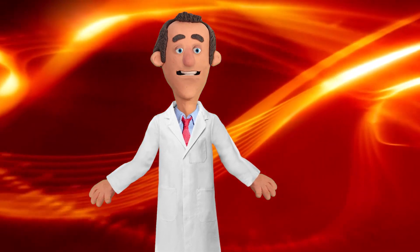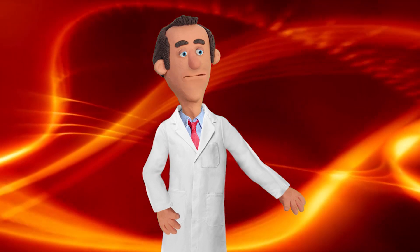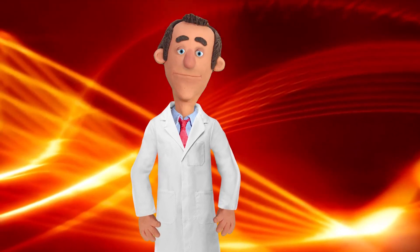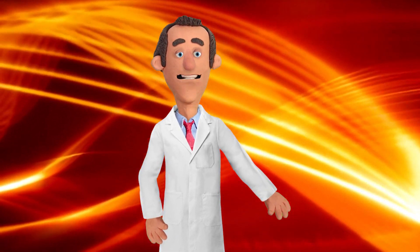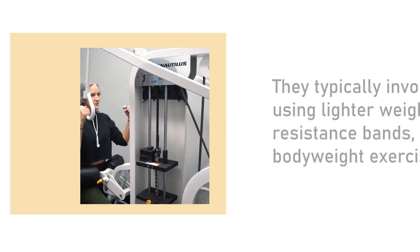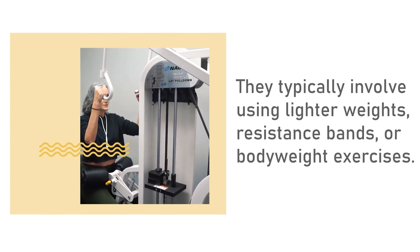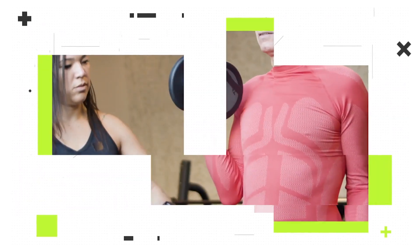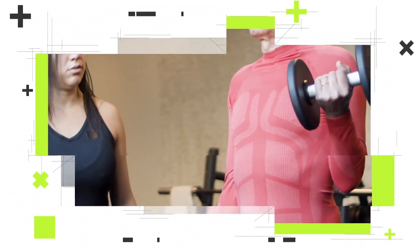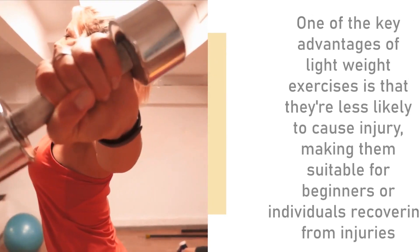Let's begin with lightweight exercises. These exercises are commonly associated with muscular endurance and toning. They typically involve using lighter weights, resistance bands, or bodyweight exercises. Lightweight exercises allow you to focus on performing higher repetitions, which helps increase endurance, burn calories, and improve cardiovascular health.